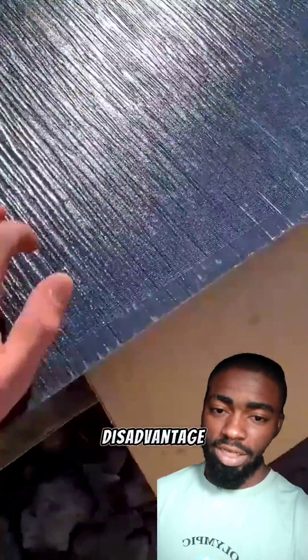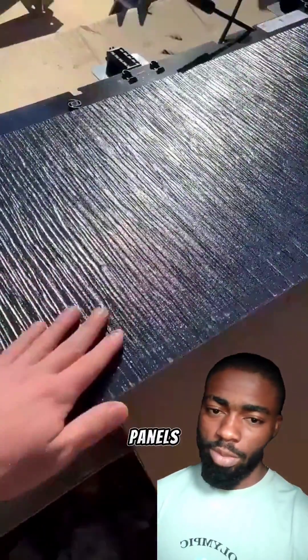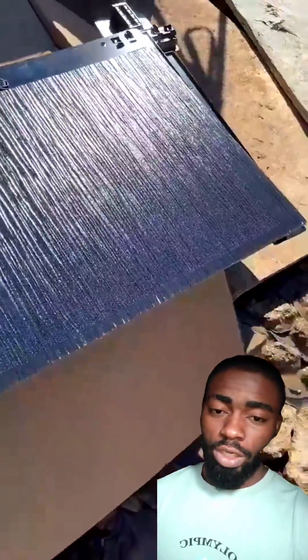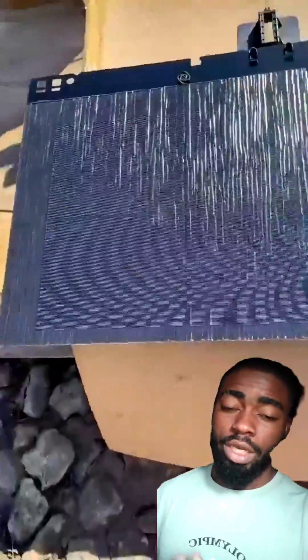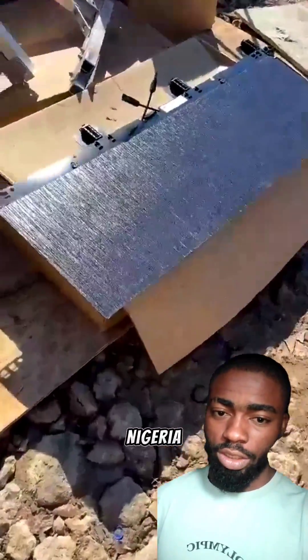But what are the disadvantages of solar roofing tiles over traditional solar panels? There are just a few. When you want to install them, either you are roofing your house newly, or you have to change your roofing sheets in order for them to fit in. Secondly, they are not compatible with some roofs — especially some types of roofs in Nigeria — where the solar roofing tiles will not fit in.